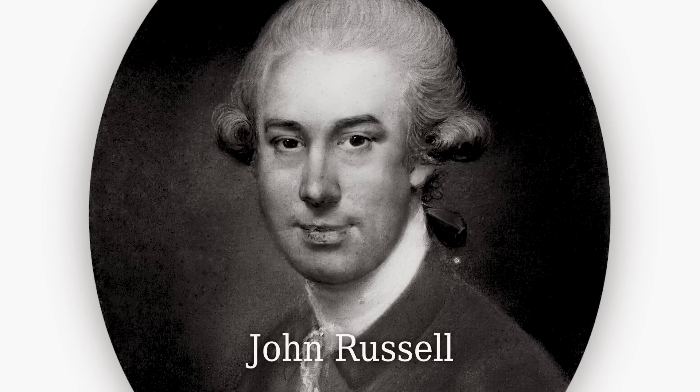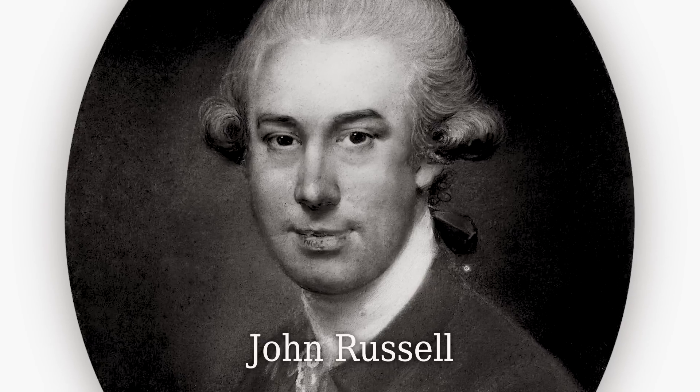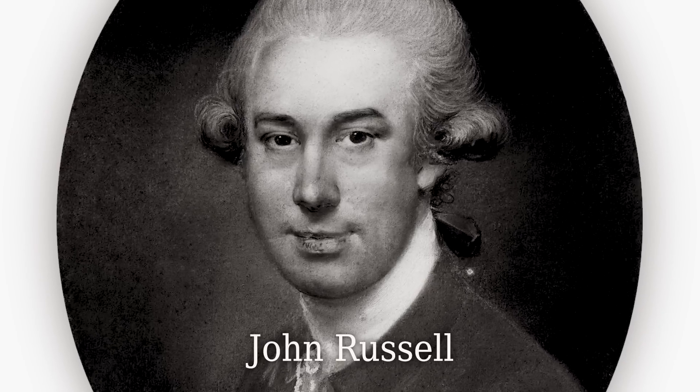Yes, we're going to talk about John Russell. He was a member of the Royal Academy — a society portrait painter, but he was also really interested in the moon. From his 20s onwards he had that obsession.